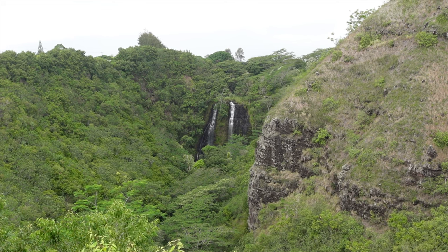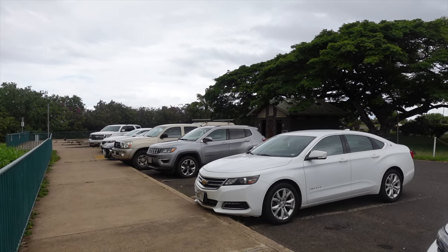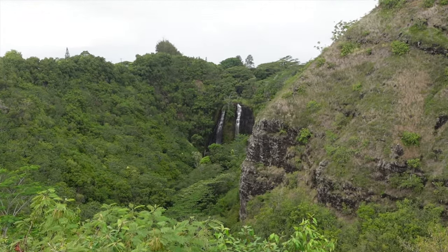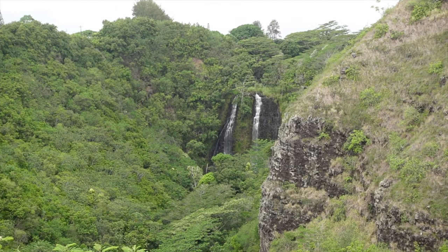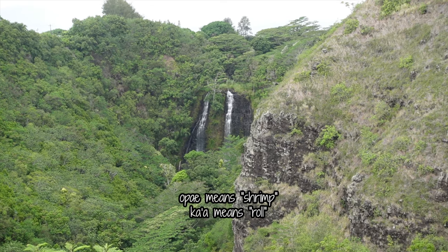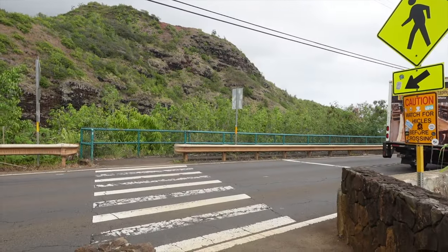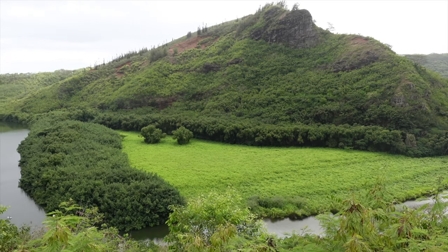After the short hike, we then hit Opaika'a Falls. There was a small parking lot with a public restroom at the overlook. Opaika'a Falls is 151 feet tall and flows along the Wailua River State Park. Opaika'a means rolling shrimp in Hawaiian. Back in the days, there was an abundance of freshwater shrimp that could be seen rolling and tumbling down the falls, which is how it got its name. Across the street was another lookout and we were able to see the river winding through the forest.